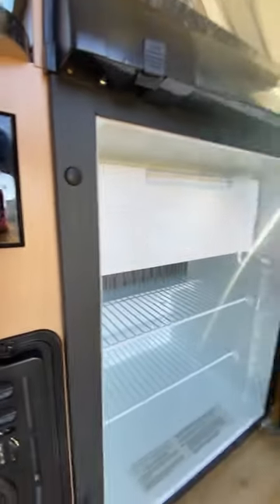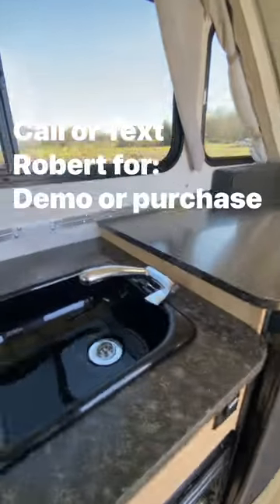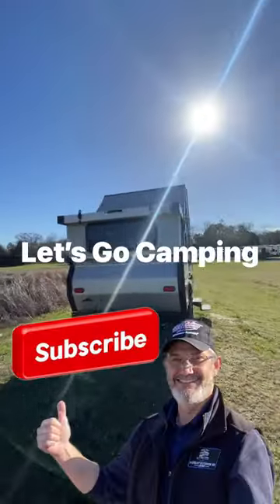Check it out — there's our little freezer. Really a nice little camper. A lot of space, but most of the magic is going to happen on the outside. Let's go camping.